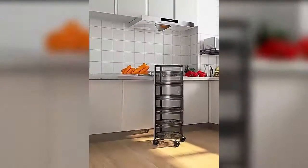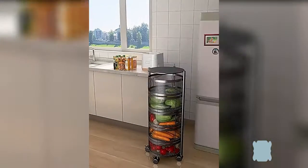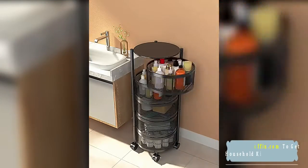The kitchen storage rack rotating basket adopts an upgraded fully enclosed guardrail hollow design, highly breathable. Even small objects can be placed without falling. The storage items are clear at a glance, and it is more convenient to use in layers.